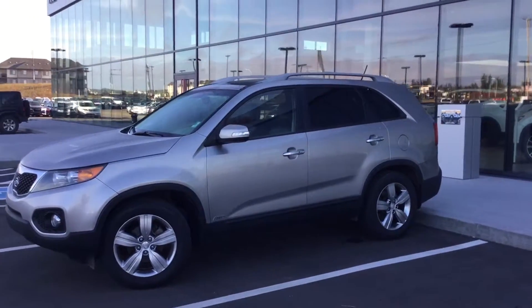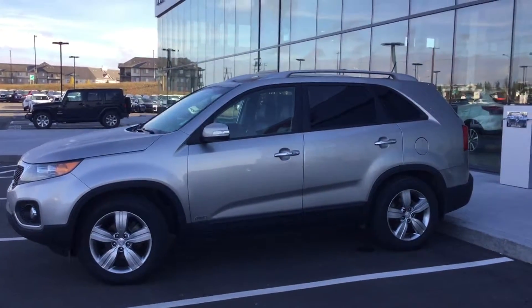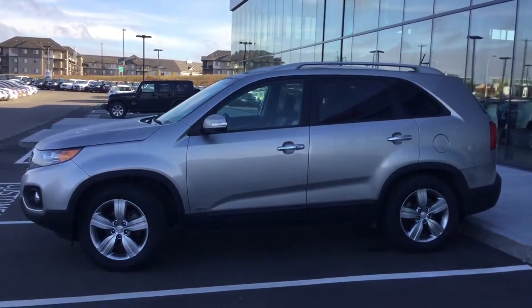Look at that body style though — it's very sleek, very modern design. They are known for their capacity on the inside, so let's go take a look.